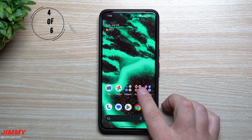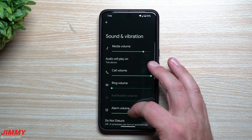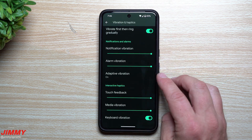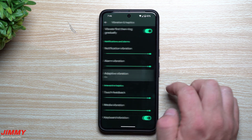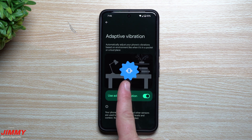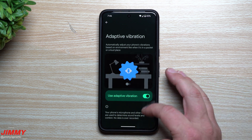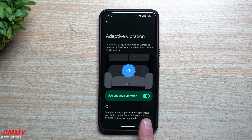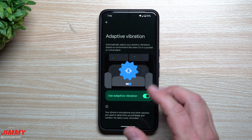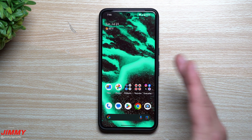Feature number four is adaptive vibration. Go to Settings, then Sounds and Vibrations, scroll down to Vibration and Haptics, and scroll down again to find the Adaptive Vibration option. When turned on, it automatically adjusts your phone's vibration intensity based on the environment — like whether it's in your pocket or a loud place. If it's on your desk it vibrates a little, but in a loud area it vibrates stronger. Your phone's microphone and other sensors determine sound levels and context, and no data is ever recorded.